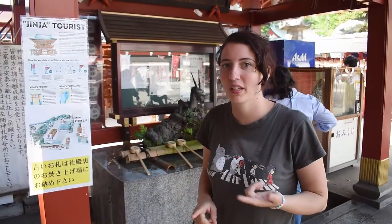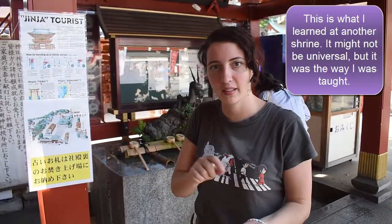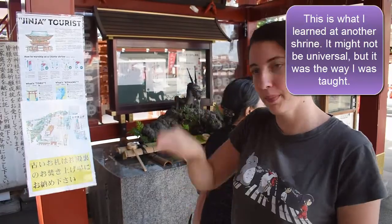The first thing you do when you enter a shrine is you're meant to purify yourself. So you pour a little water on your left hand, your right hand, and your left hand to your face. And then you can just bow up and down.